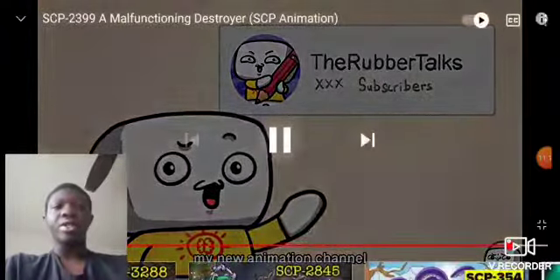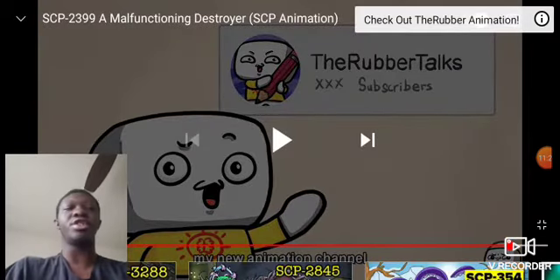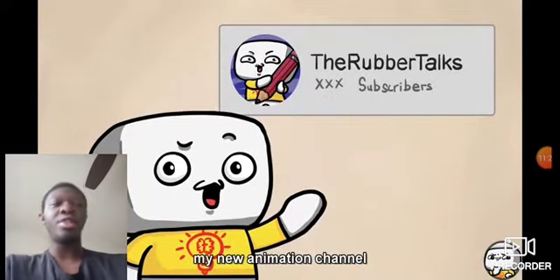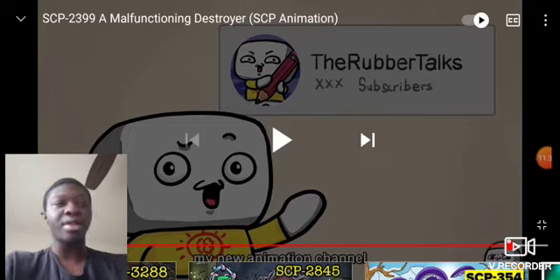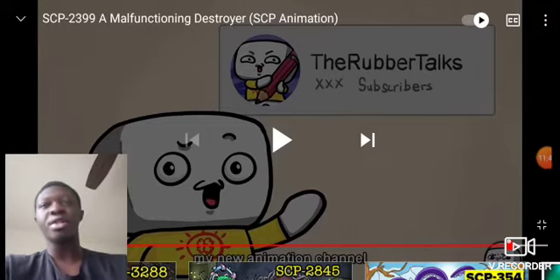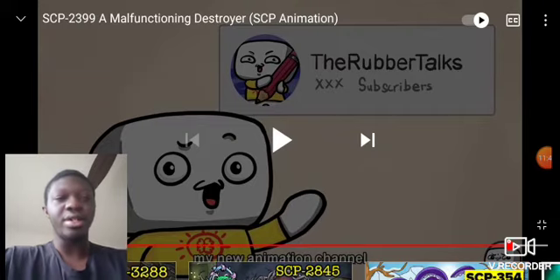Remember to check out my new animation channel. The problem with 2399 is the shields — they can't break his shields. I think they can damage him, but it's just too indestructible to do all that. But I hope y'all enjoyed this video. Like and subscribe to the channel. And subscribe to TheRubber — I like his videos. It is really interesting, his SCP videos, like everyone else's. So I will see you guys later. Goodbye.